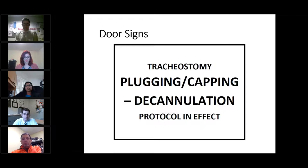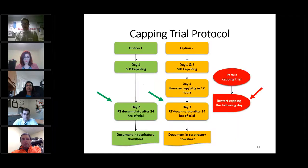We also have a tracheostomy order set available on the electronic medical record that the provider can quickly customize to the patient's needs. This helps everyone on the team to be on the same page regarding the plan for that particular patient. We also place a sign on the door so that team members know that a tracheostomy cap or plug is in place. Once a patient completes the capping trial, the respiratory therapist is designated to decannulate the tracheostomy tube, provide stoma care, and document in the patient's national record. If the patient has a challenging airway, we may decannulate them in an ICU setting.